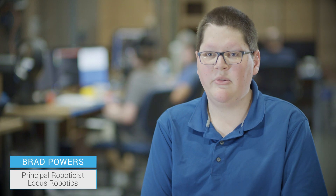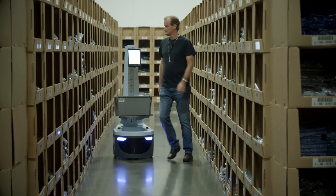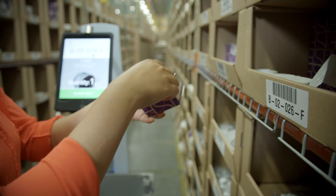I think that we are really pushing the boundaries on human-robot collaboration. The Locus Robotics solution helps make the human resources you have in a warehouse far more productive, and it provides you with all the inventory control functions that you need to operate an e-commerce warehouse.